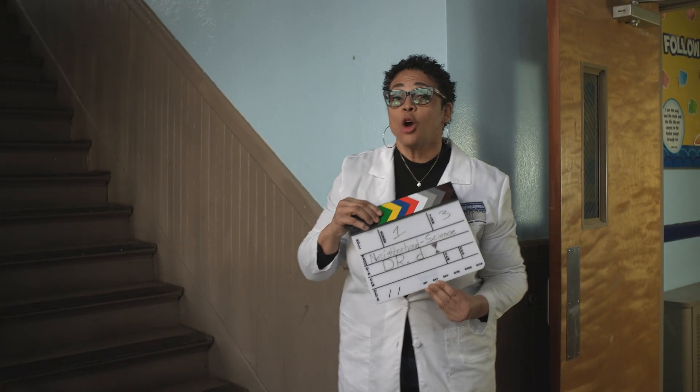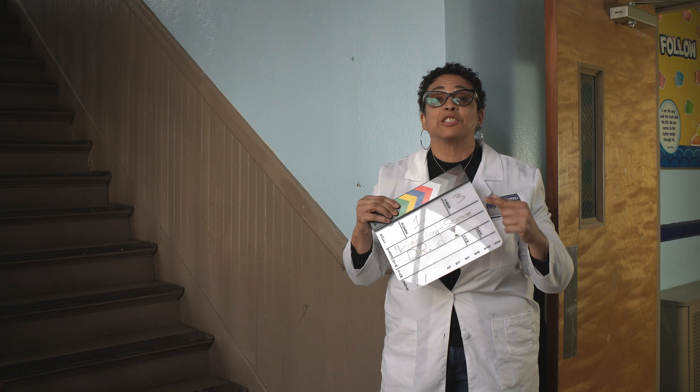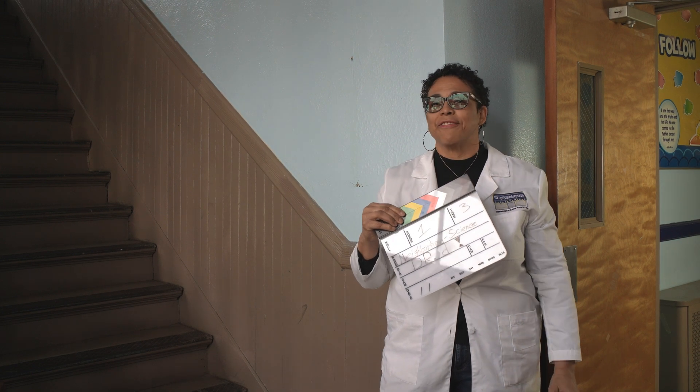Hey, did you know how much science is behind special effects? Well, you're going to find out today.